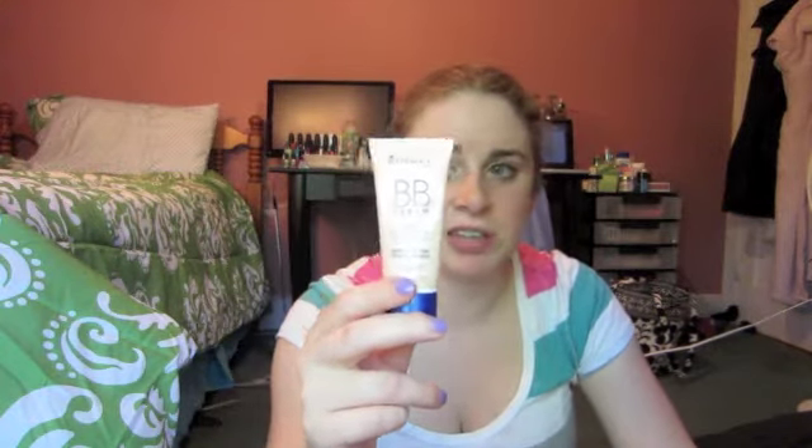I do like that it's SPF 25. The color range is okay — there's a light, a medium, a medium dark, and a dark, so there's only a couple of shades, which kind of stinks. But BB Creams tend to kind of turn into your skin tone, so it's pretty nice. This one is light and it actually works with my skin pretty well. It doesn't make me look orange, so it doesn't oxidize very much on my skin, and I just like what it looks like.